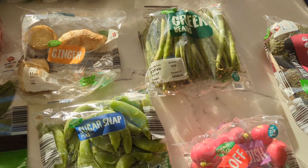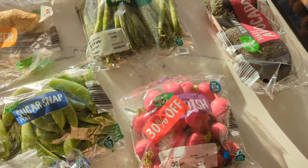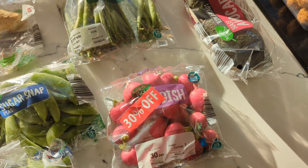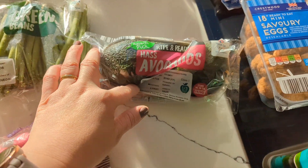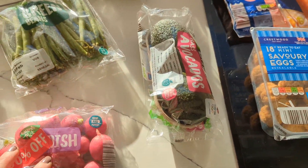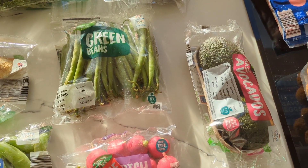And green beans just to go with a dinner or a salad. Radishes were 30% off today — 30th of January, out of date tomorrow, but who cares about dates. And then avocados — always get those just for brunches or smoothies or just to go with eggs.